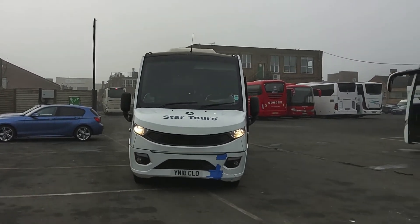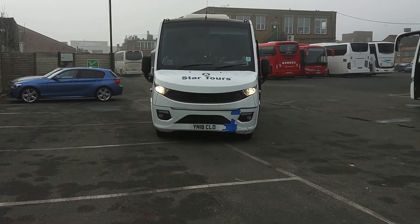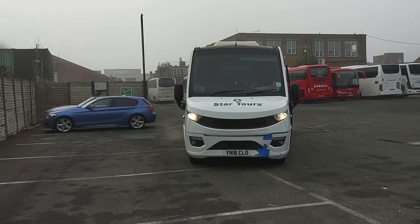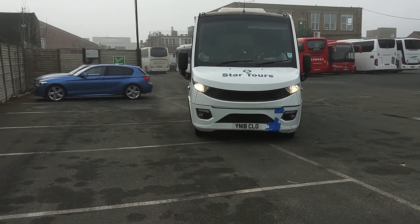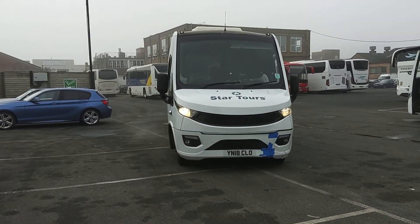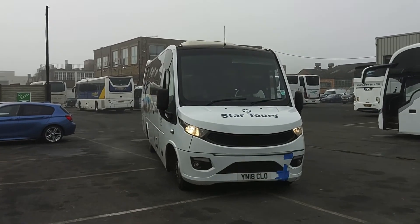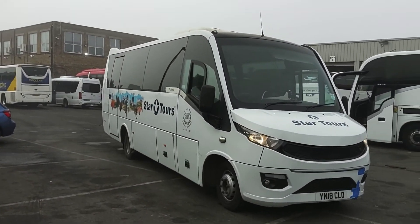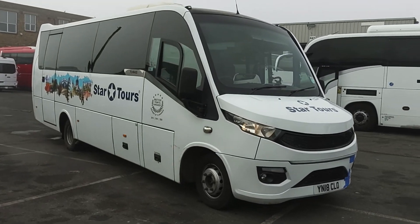Let's deal with the obvious. There's been a recent bump at the front — late last week. Obviously, as part of the sale price, that's all going to be sorted out. There are a few bits we need to see past as we go around this vehicle. We're selling it on behalf of Star Tours in West London.